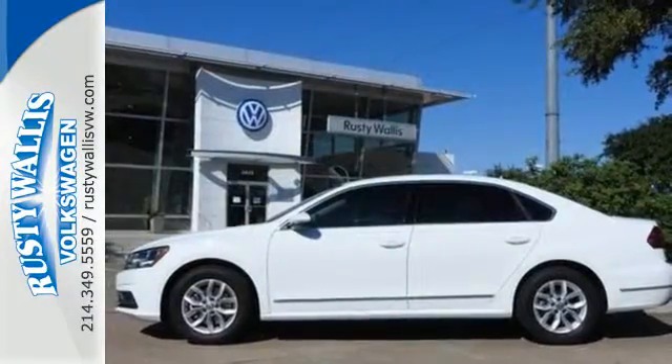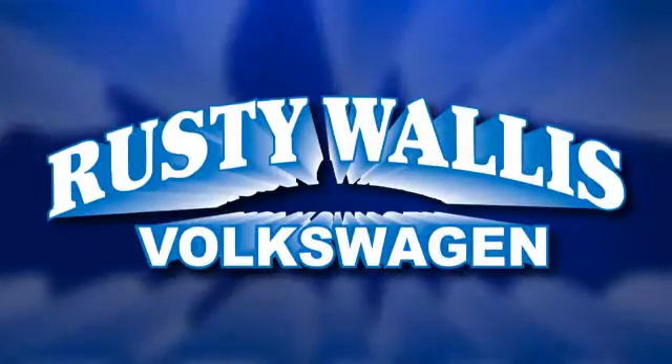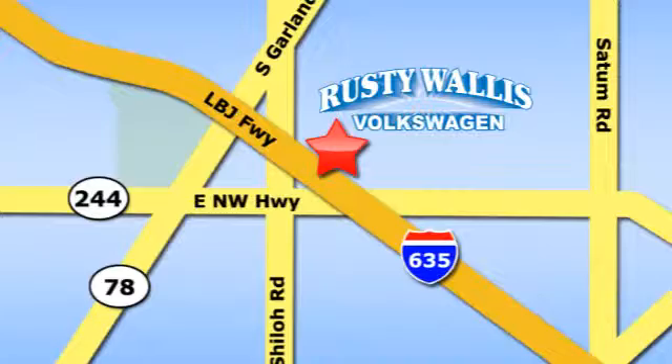Make family time even better in this stylish Passat. Rusty Wallace Volkswagen is one of the premier Volkswagen dealerships in Texas. We're easy to find just off Northwest Highway at 12635 LBJ Freeway in Garland.